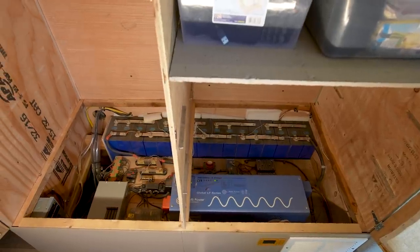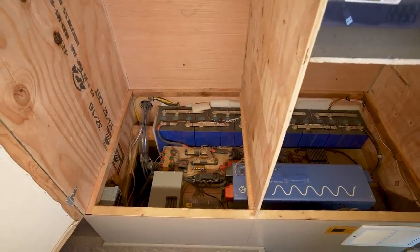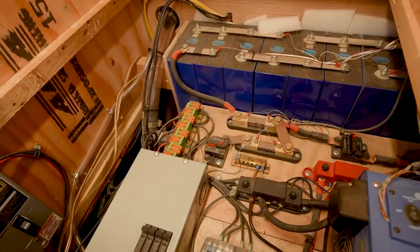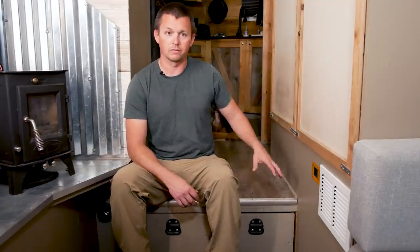Inside the power cabinet we have batteries, inverter, and all the associated components sitting on a board above our water tank. We have a 24-volt, 560 amp-hour lithium iron phosphate battery bank — we bought individual cells and built the battery ourselves. The cost savings were phenomenal and it was easy to get the information and feel confident doing it. I definitely recommend that approach if you're up for it.